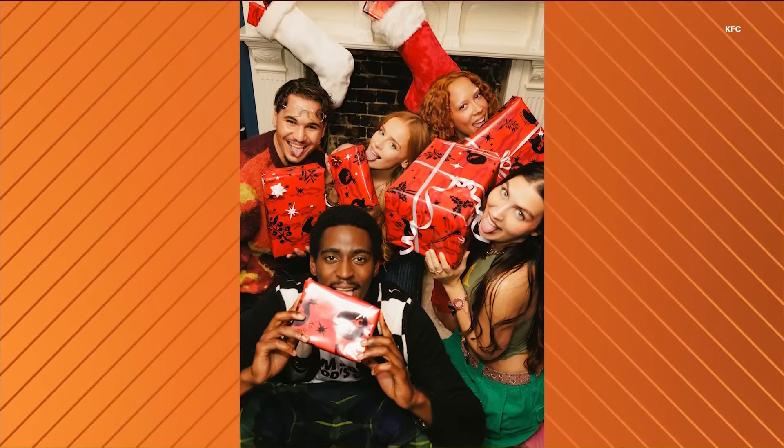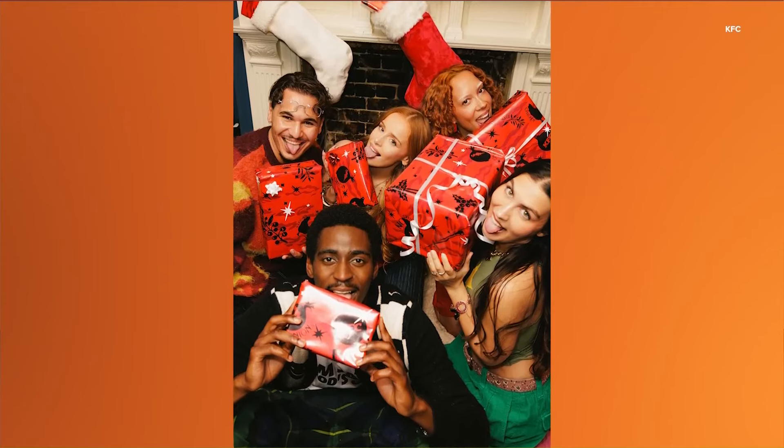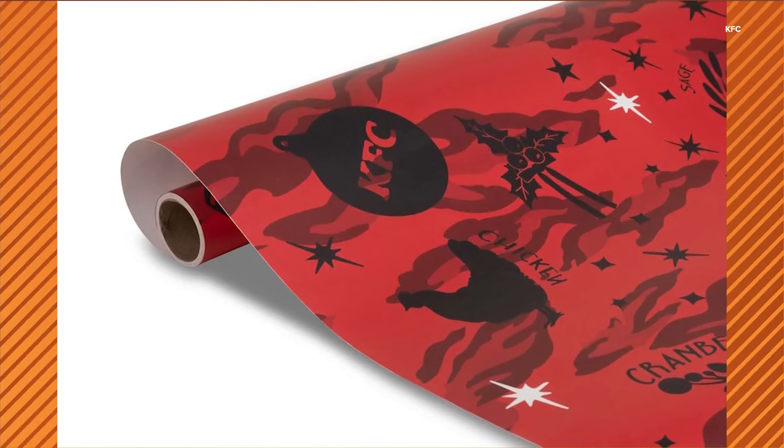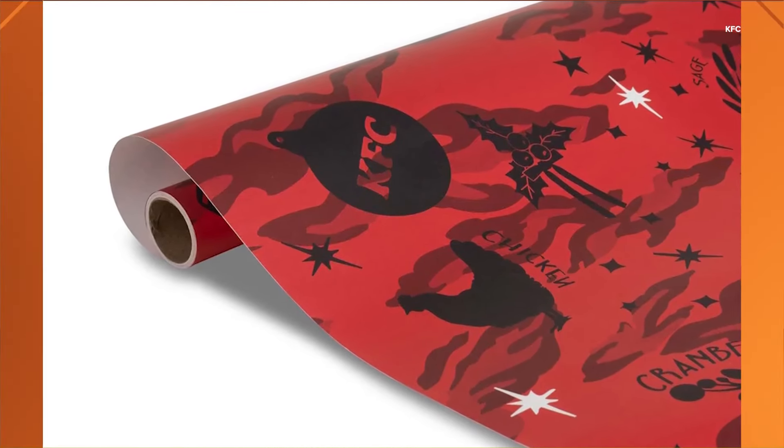If you want your own, you'll likely have to wait a while, though. The paper is only available to KFC fans in the United Kingdom and Ireland, and it is sold out.